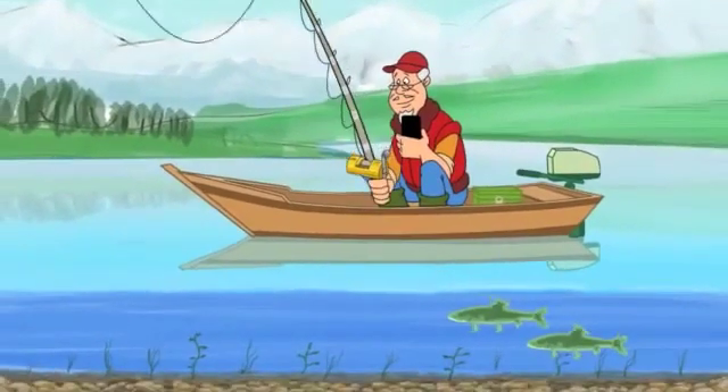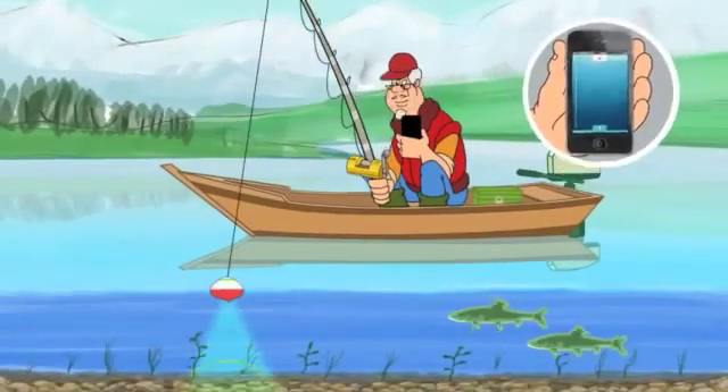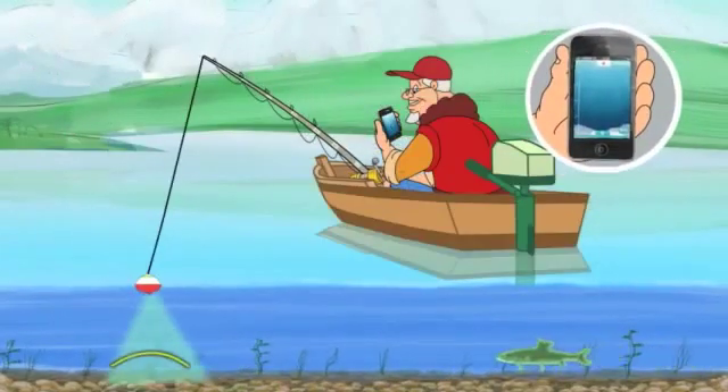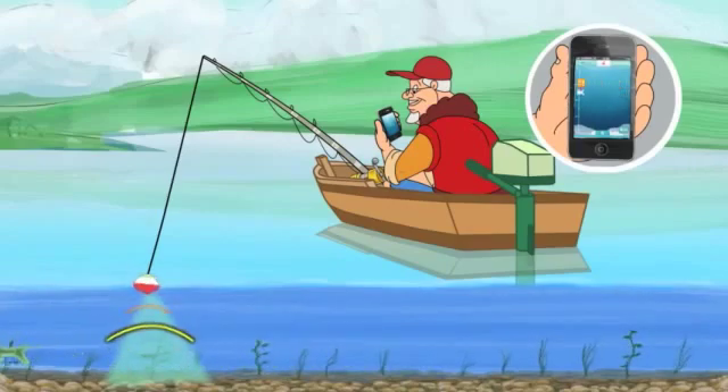Cast the smart bobber and start receiving sonar signals. We built a proprietary circuitry to receive, filter, and transmit the signals to your smartphone using Bluetooth technology. By tracking the time it takes for the sound wave to travel out and back, we can calculate the distance to the object it hit.